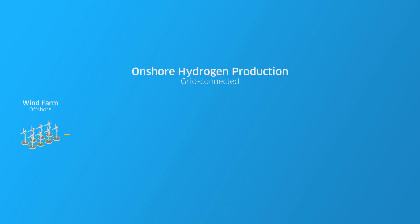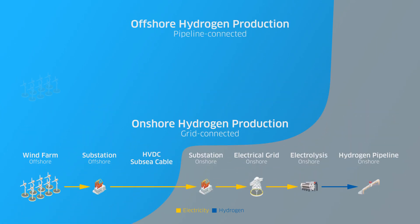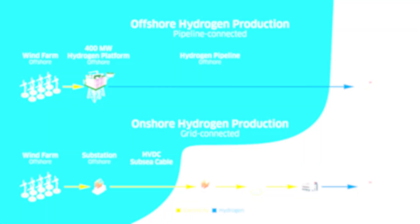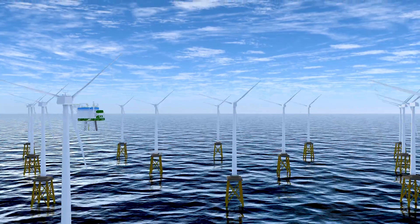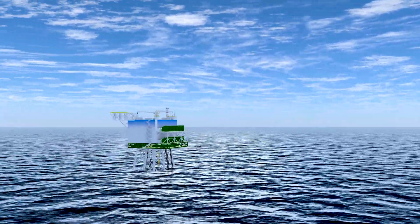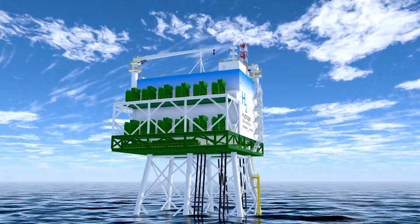No expensive offshore HVDC substations or high-voltage cable connections are required. The hydrogen is produced directly at the offshore facility and piped to storage or other industrial end consumers. Investment costs for grid reinforcement onshore as well as offshore transmission infrastructure are reduced. The cost of hydrogen production is also reduced thanks to the lower offshore electrical transmission and conversion losses.